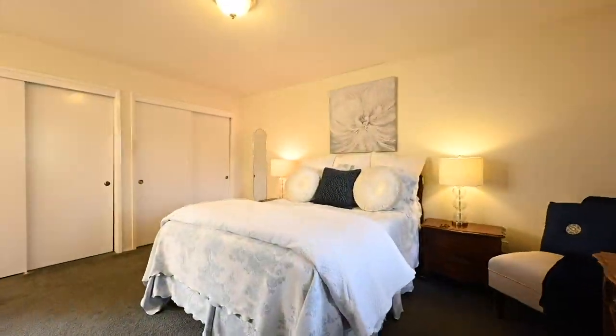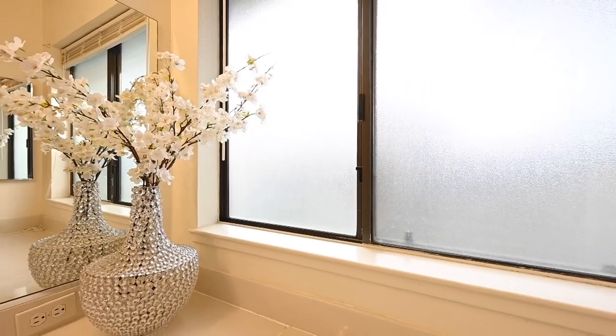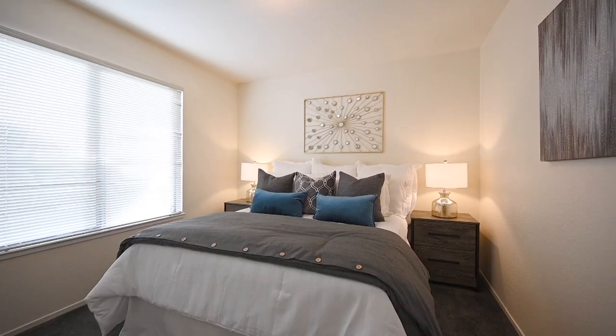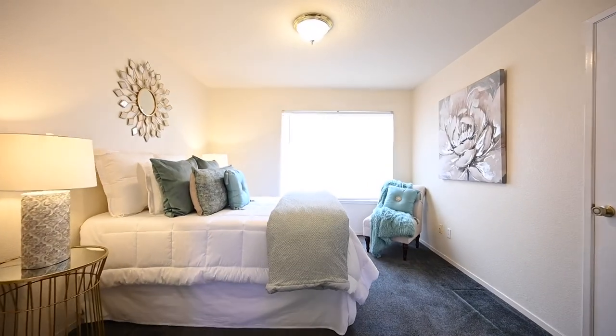The primary bedroom offers two spacious closets and an ensuite bathroom with natural light from the well-placed window. The glass enclosure for the shower stall is well-sized and functional for everyday use. The second and third bedrooms provide roomy closet space and an abundance of natural light.